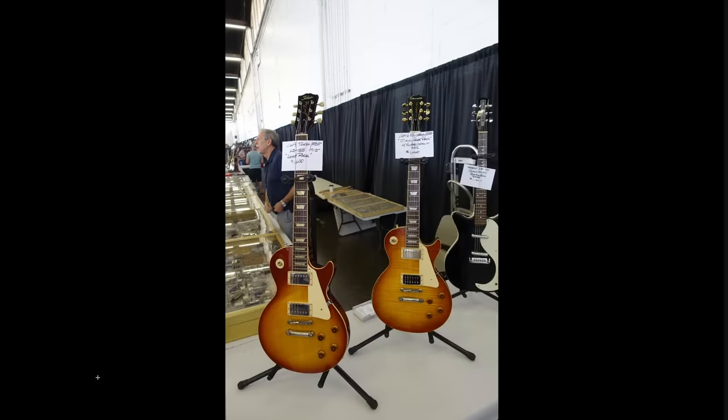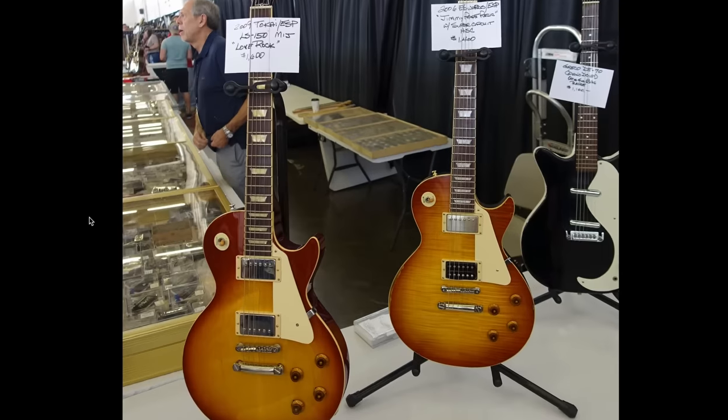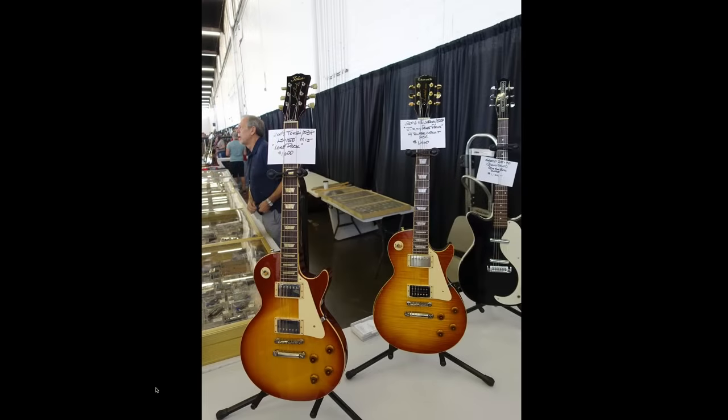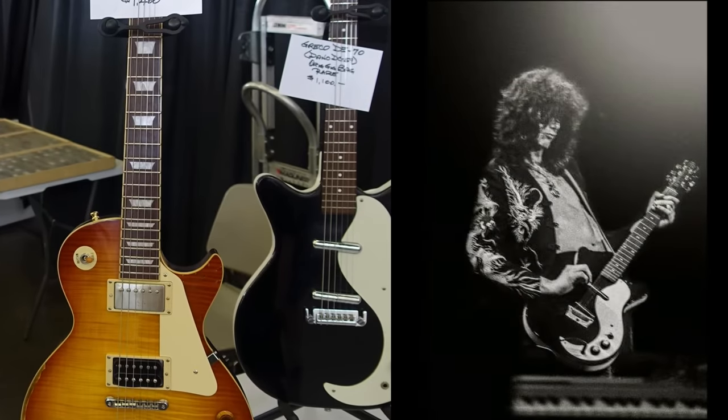Some import style guitars — Tokai and Edwards. They're pretty high-end brands. These were initially meant for the Japanese market, if I remember correctly, because you can't sell these things brand new in shops in the USA for obvious reasons. Looks like we've got a Dan Electro Jimmy Page style back there too.